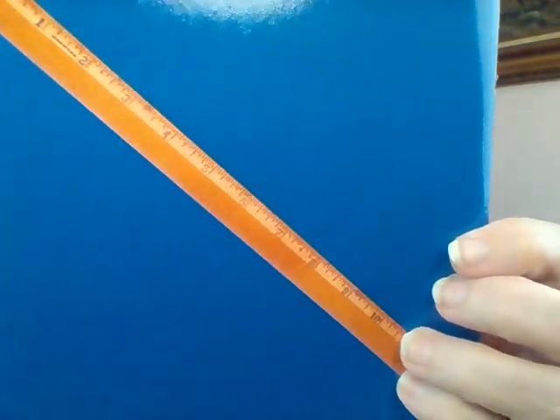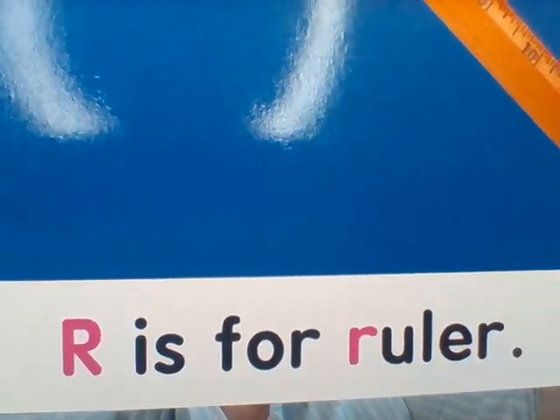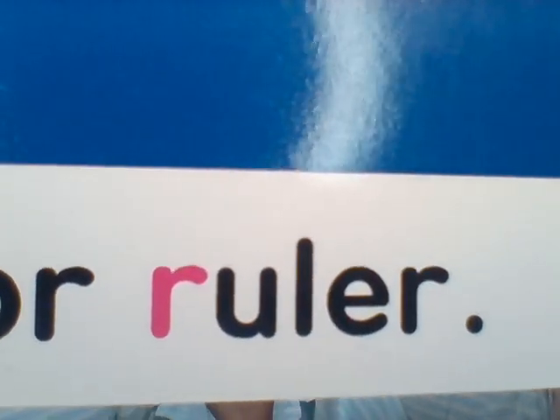Next page. Do you know what this is, guys? It's a stick that has numbers on it and it helps you measure to see how long something is. Mr. Teddy has one of these in his desk at school. It's called a ruler. Can you say that? Ruler. Let's read our sentence together: R is for ruler. There's a capital R and then ruler begins with a lowercase r. Good job, friends.